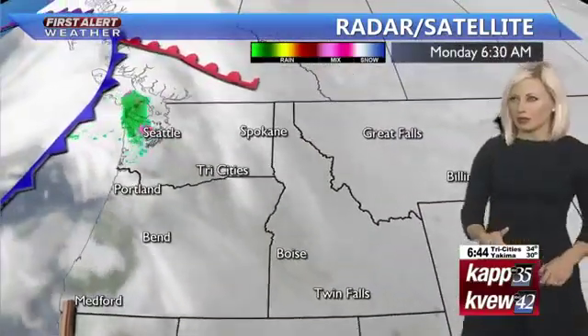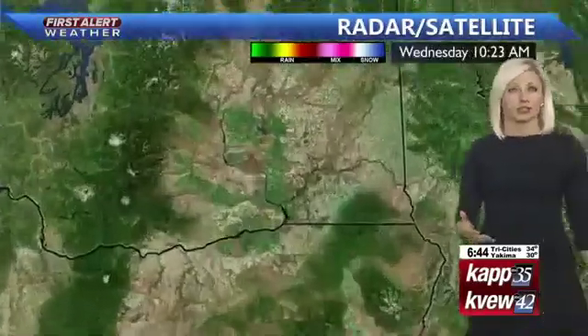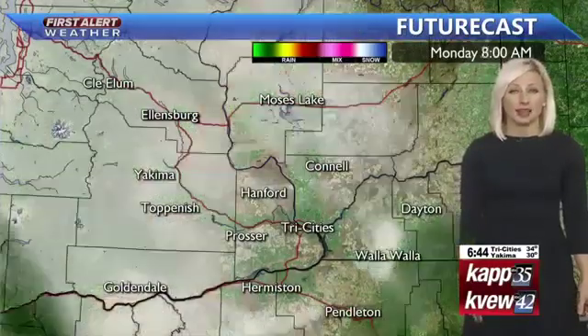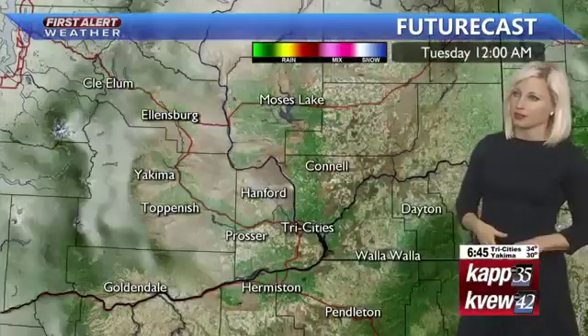We have a few high clouds here or there for today, and we will have some sunshine back. It's the system just off the coast that will bring our next chance for wet weather. Seattle is dealing with some wet weather this morning, but for today — for Veterans Day — we should have a mixture of sunshine and clouds once the fog burns off. A chilly day though, upper 40s to near 50 degrees.